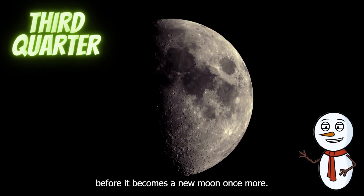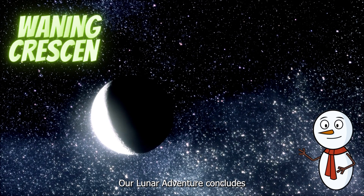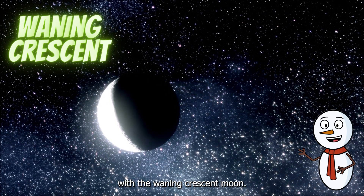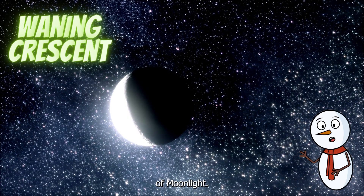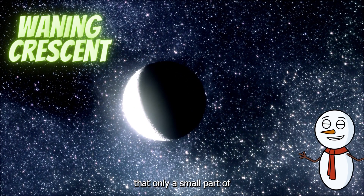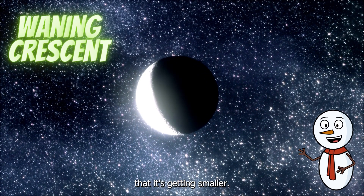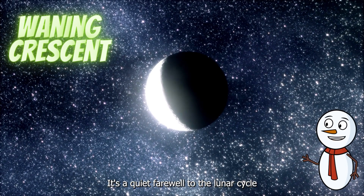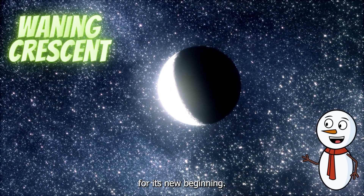Our lunar adventure concludes with the waning crescent moon. This phase is like a delicate sliver of moonlight. Crescent means that only a small part of the moon is illuminated, and waning indicates that it's getting smaller. It's a quiet farewell to the lunar cycle as the moon prepares for its new beginning.